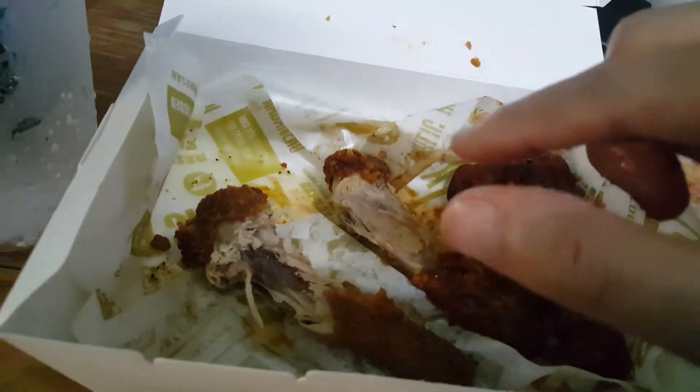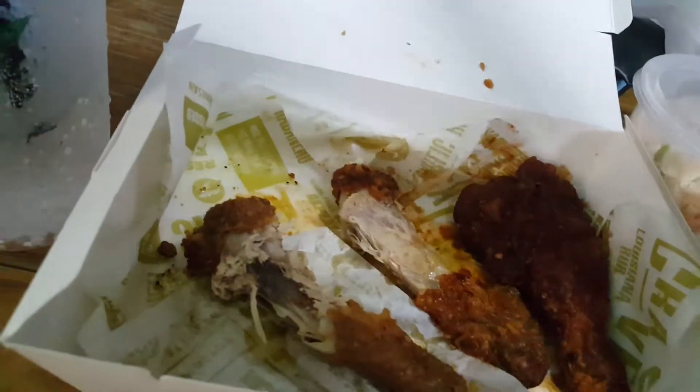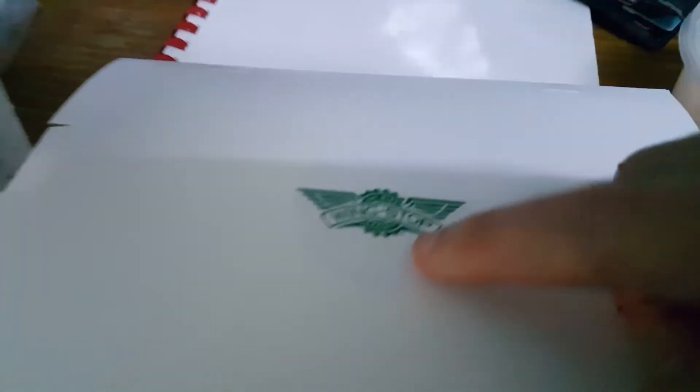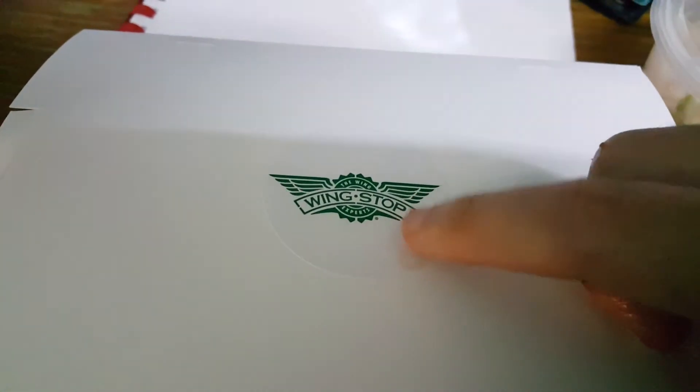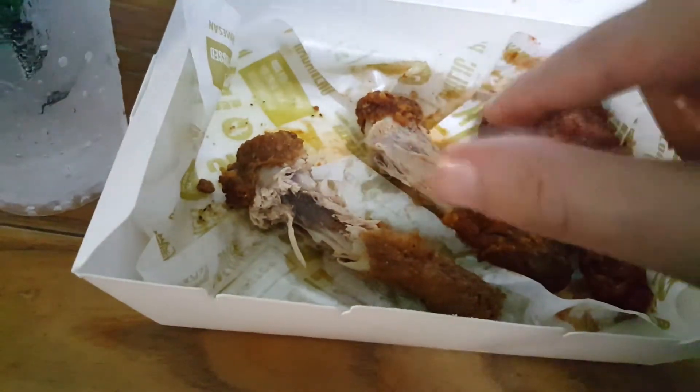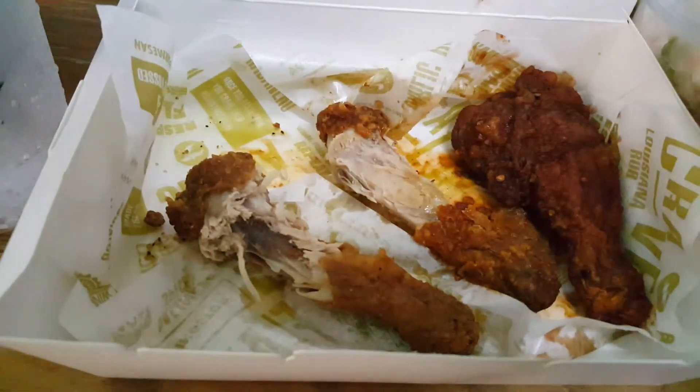Overall, highly recommended. Both chickens are very very nice, very good, very scrumptious, juicy, crispy. I highly recommend buying this at the new Wingstop at Curve. This costs about 20 ringgit plus. If you're interested, I will put the link down below to this Wingstop restaurant at Curve. That's all for today. Have a nice day. Bye.